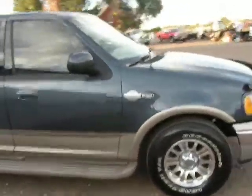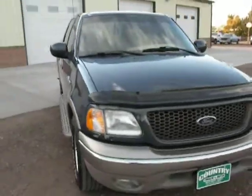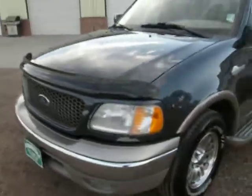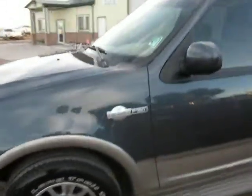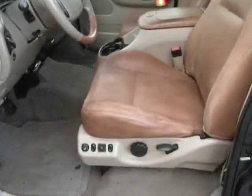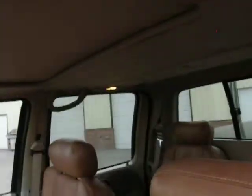It's got captain's chairs front and rear, so it is a four-seater. It's got the 5.4 liter V8 with an automatic transmission. Take a look at the interior — it's clean and nice. Got power windows, locks, mirrors, power driver's seat, power adjustable pedals, cruise control, and it's even got a sunroof. The leather's in excellent condition, and the truck runs and drives very well.